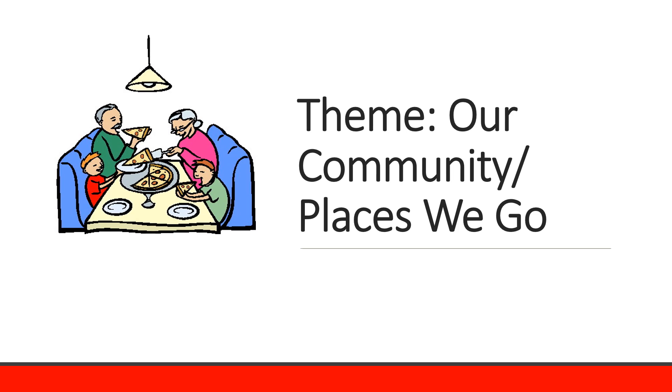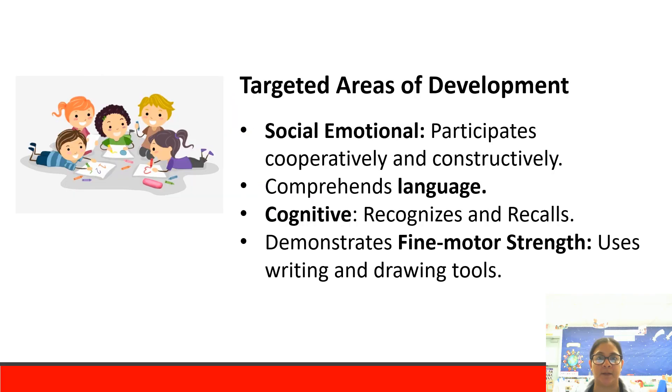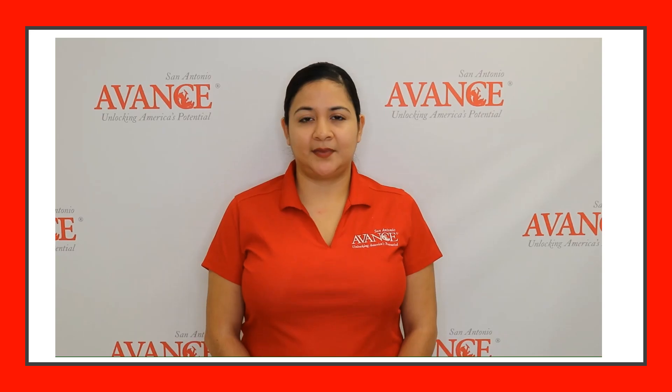The theme is our community: places we go. The activity is drawing our favorite place. Targeted areas of development: social-emotional — participates cooperatively and constructively, comprehends language, and increases vocabulary. Cognitive — recognizes and recalls his favorite place, and demonstrates fine motor strength by using writing and drawing tools.